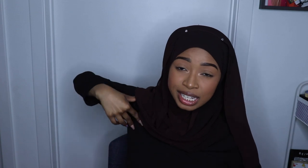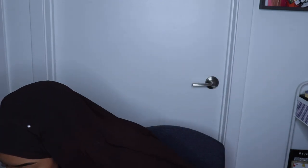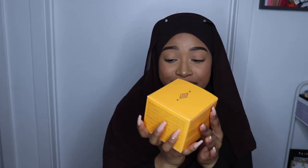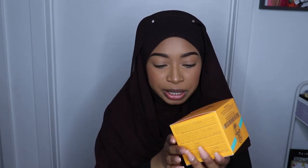Okay guys, we are finally on the last bag. I purchased this — I got the Brazilian Bum Bum Cream from Sol de Janeiro.